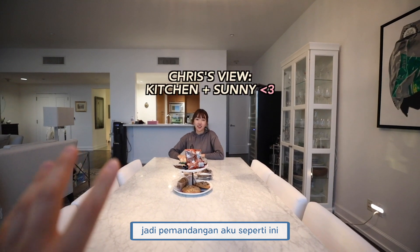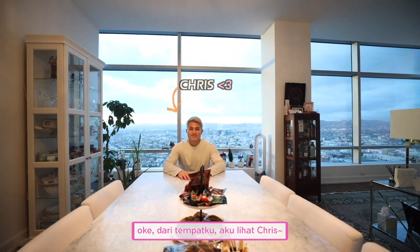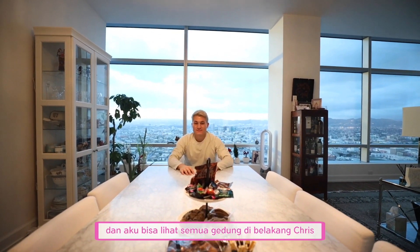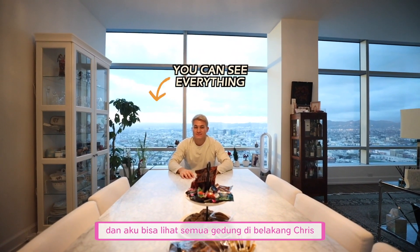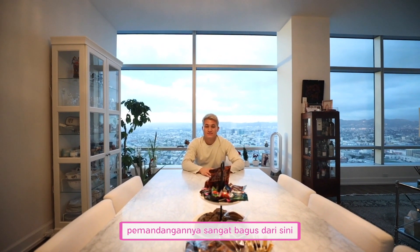So my view is this way — what does your view look like? From my side, I see Chris. And behind Chris, I can see all the buildings. I think it's really nice, so it's a really good view from here.